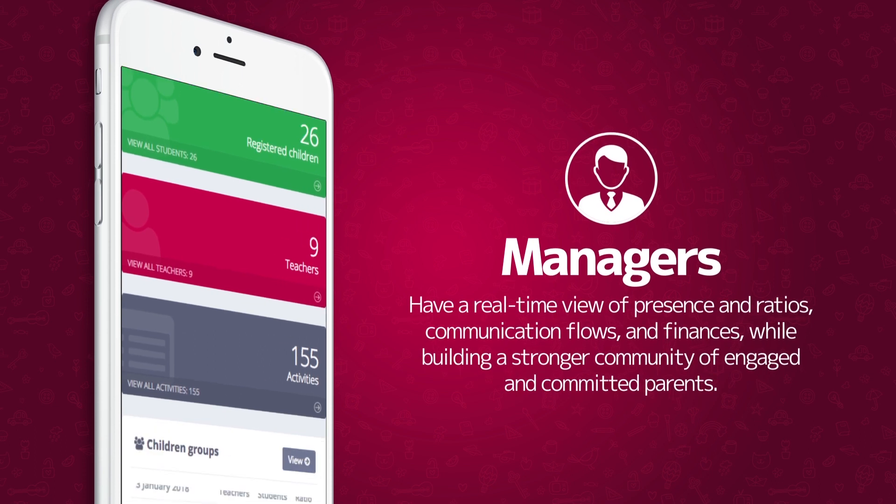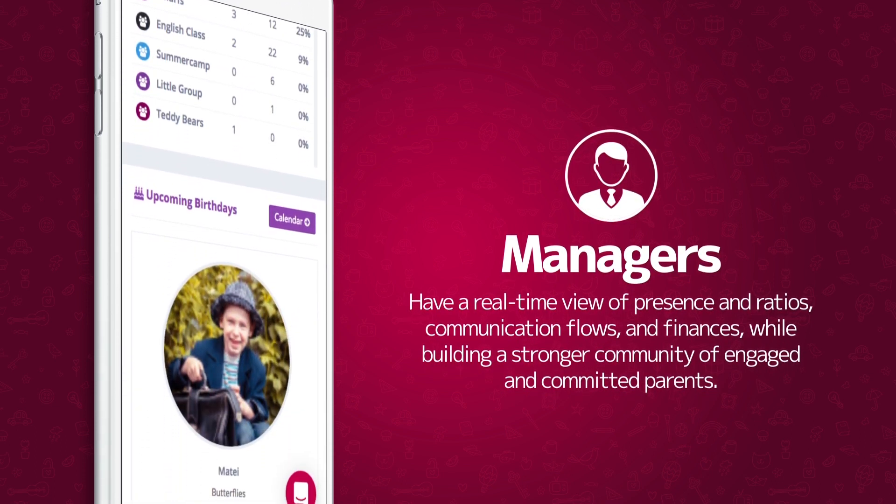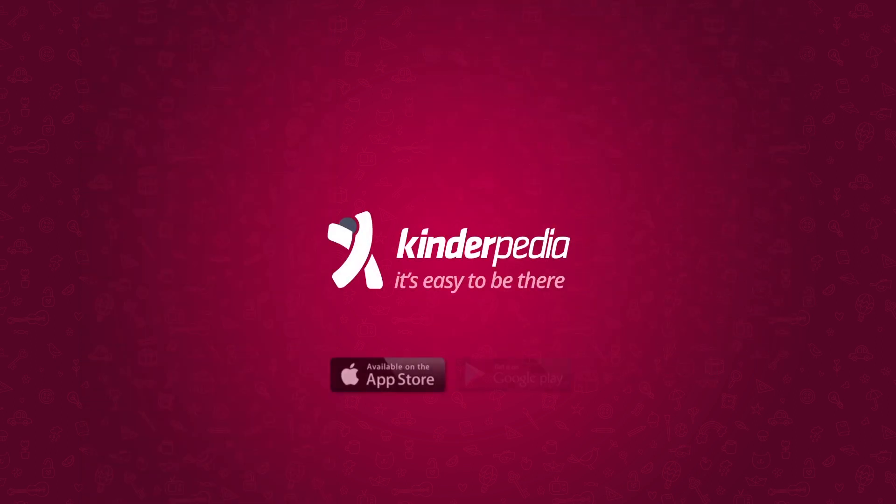Managers have a real-time view of presence and ratios, communication flows, and finances, while building a stronger community of engaged and committed parents. With Kinderpedia, it's easy to be there.